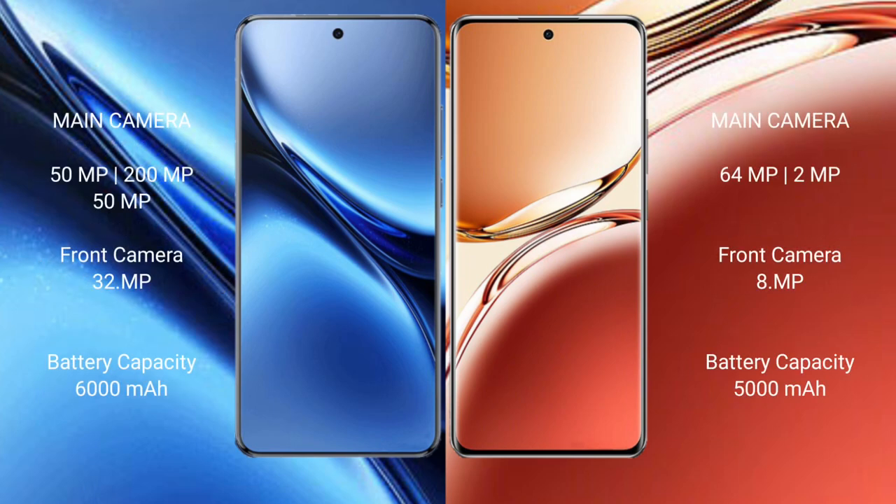Vivo X200 Pro rear triple camera set of 50MP plus 250MP, front camera 32MP. Oppo F27 Pro Plus rear dual camera set of 64MP plus 2MP, front camera 8MP.